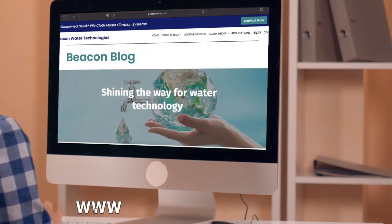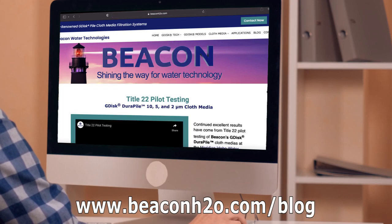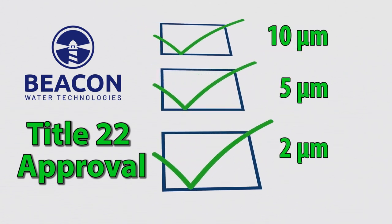Please see previous Beacon videos that provide results from each of the bench and pilot scale studies. Bench scale filtration experiments were conducted at Corollo's Water Applied Research Center, or Water Arc, for the 10-micron NLB10, 5-micron Fine LB5, and 2-micron Ultra-LB2 cloths.